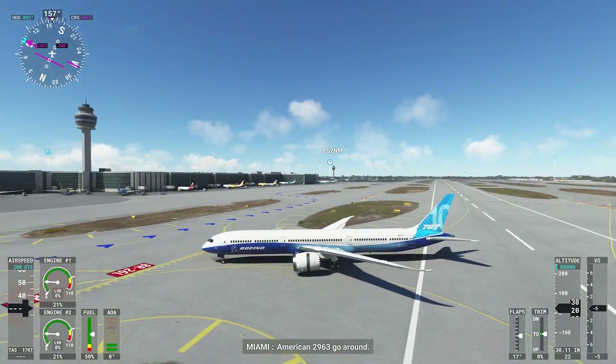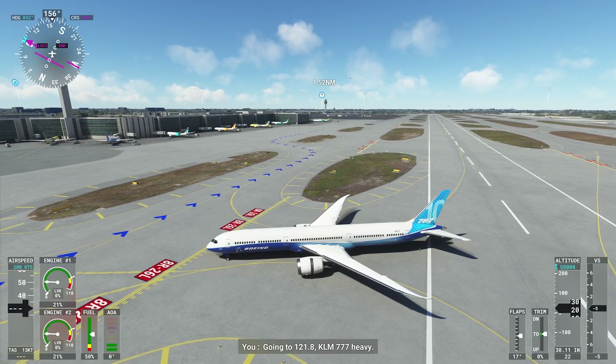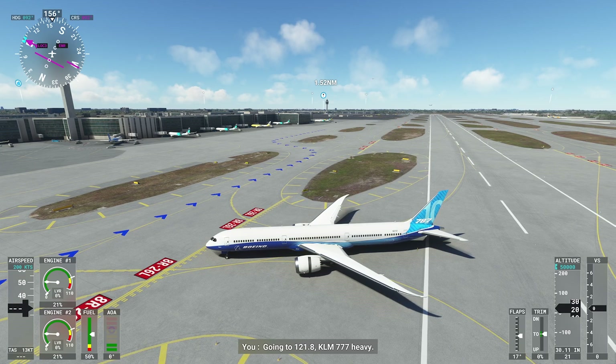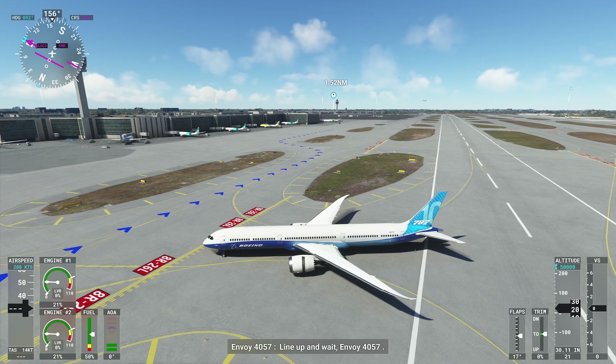American Commuter, 6th Street, go around. Going to 121.8, KLM 777 heavy. Line up and wait, Envoy 4-0.